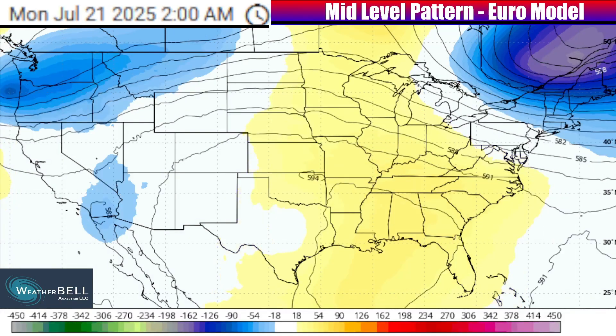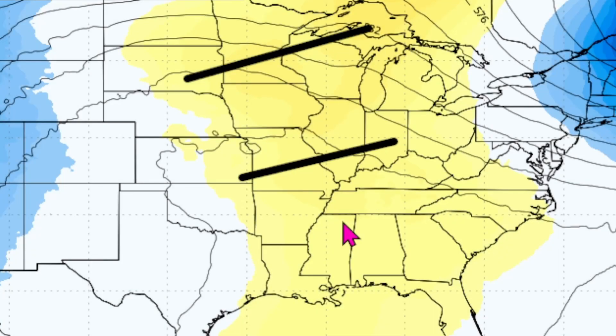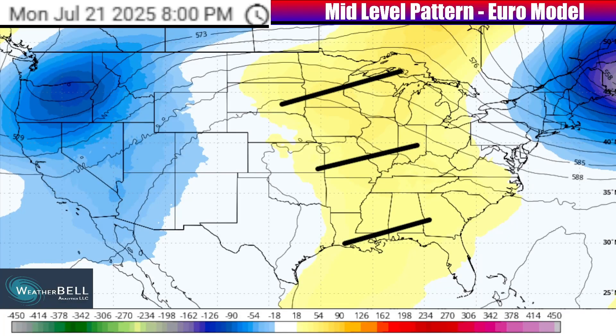Starting with the playthrough from the European model as we go into the Monday July 21st time frame, you can see there is going to be a 50-50 split in colors across the country. A lot of the central and eastern U.S. is filled in by a yellowish-orange shade, indicating an abnormal ridge in the jet stream where the jet stream is pushed northbound. Whenever the jet stream is pushed northbound in an abnormal way, you tend to see warmer than average temperatures developing around and behind that area.